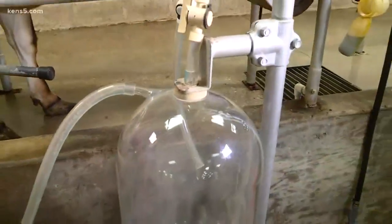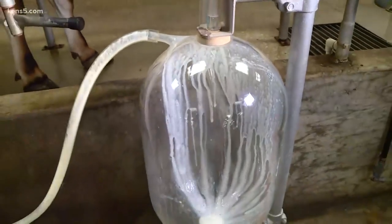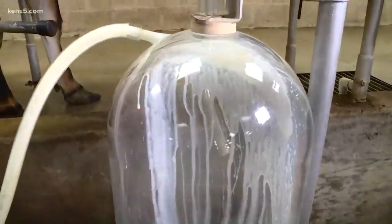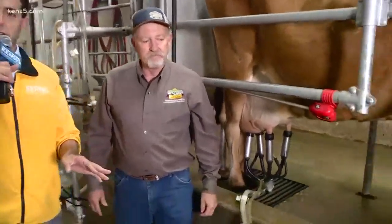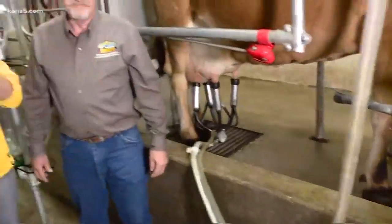Let's talk about the time it takes to get milk from this point to the grocery store. It takes about eight to ten minutes to milk a cow, then it goes into a big stainless steel tank to refrigerate. A truck driver picks it up every day and takes it to a creamery where it gets checked, processed, and bottled. It takes about three days for that milk to go from the cow to your grocery store, and it's very much like a milkshake.